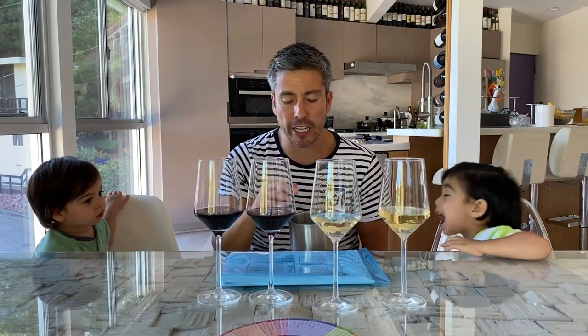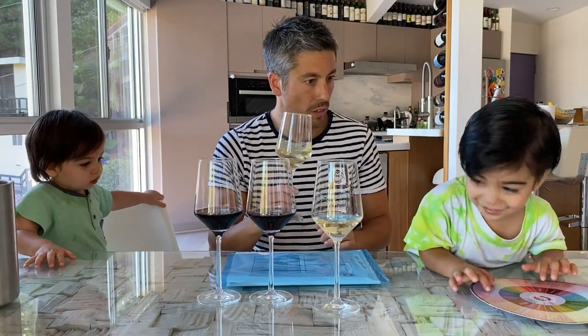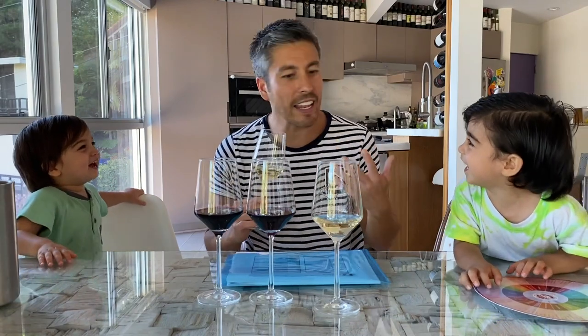Obviously the kids are not getting any — that's my spit bucket. We spit out because we're tasting way too many wines. Where are you guys going? We're not done here!